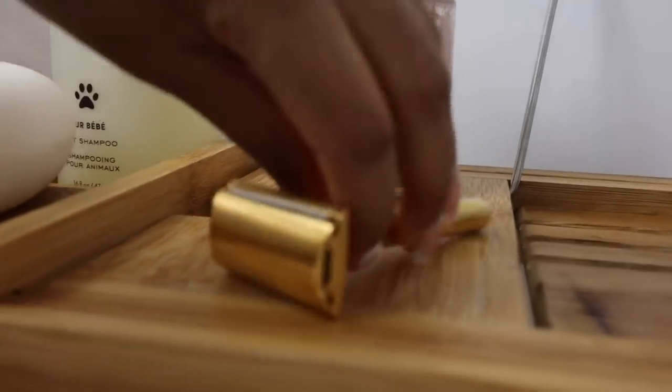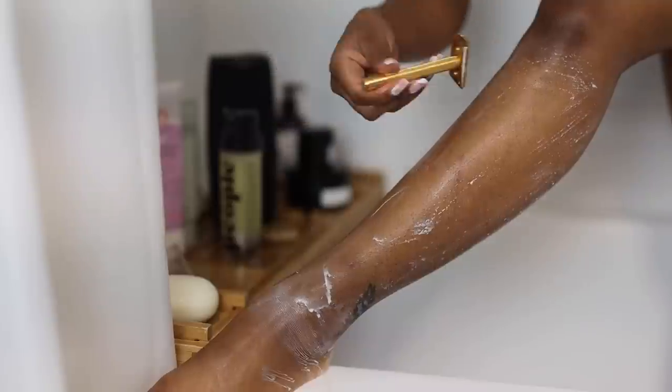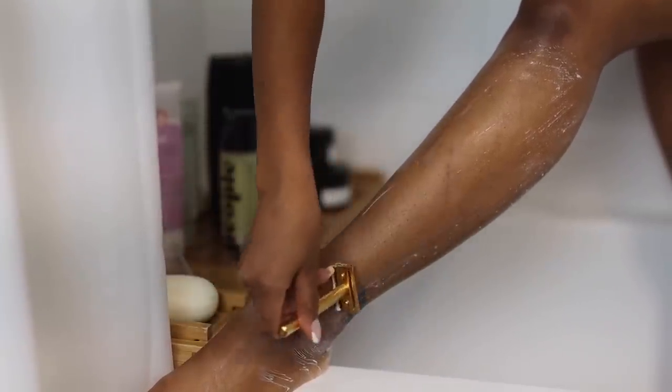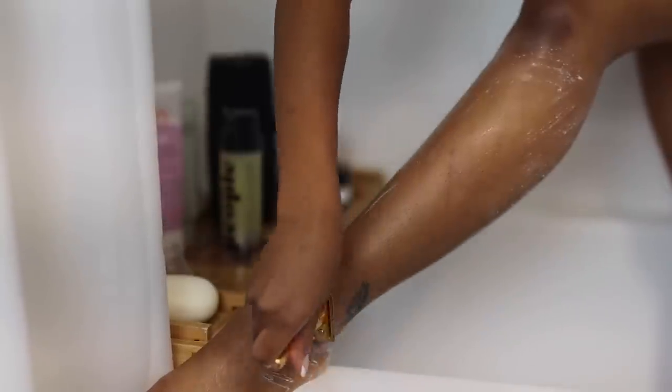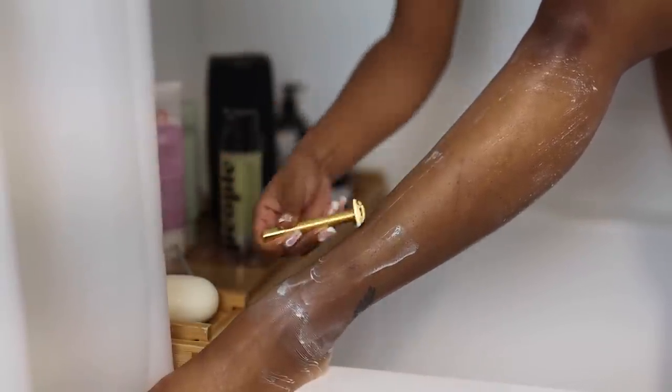I've been absolutely obsessed with this razor from We The People. It's actually a luxury Black-owned body care brand and it was created for sensitive skin. I don't necessarily have sensitive skin on my legs but I still like using a razor that's for sensitive skin to make sure I'm not getting bumps and scrapes. With this razor, I've been using it for a few months with no nicks ever. The design is kind of different from a typical razor — the way it's created you don't have to put too much pressure on your skin.